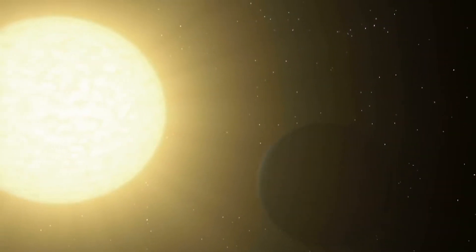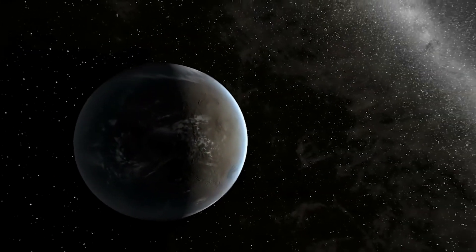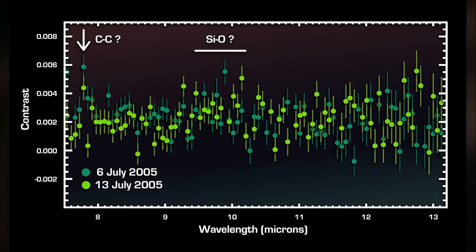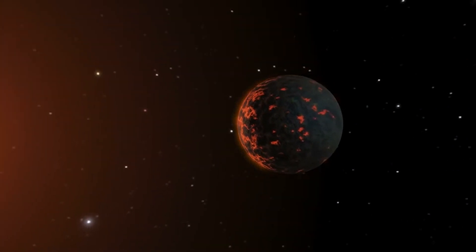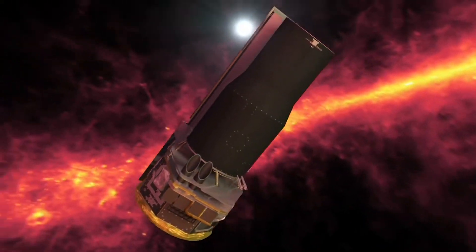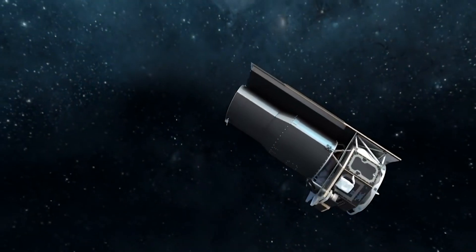Prior to SPITZER, all confirmed exoplanets were detected indirectly, mainly by the wobble technique and more recently the transit technique. In the wobble method, a planet is detected by the gravitational tug it exerts on its parent star, causing the star to wobble. In the transit method, a planet's presence is inferred when it passes in front of its star, causing the star to dim or blink. Both strategies use visible light telescopes and indirectly reveal the mass and size of planets, respectively.